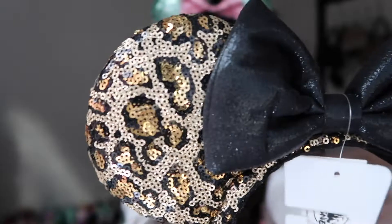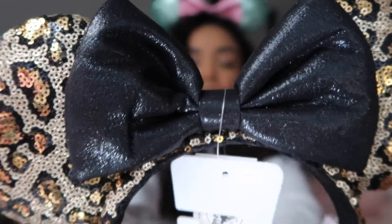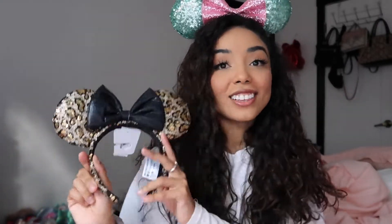The next pair of ears I got are from Shop Disney and these are the Animal Kingdom ears. They're cheetah print and I actually got these because my mom bought them, I loved them, and I was like okay now I need them. I love the cheetah print and I love that there are hidden Mickeys — I think that is so cute. The black bow is really cute and simple. I love sequin ears and I feel like these are great if you're going to Animal Kingdom or even just a day at Disney.